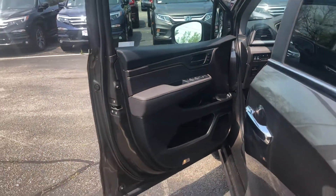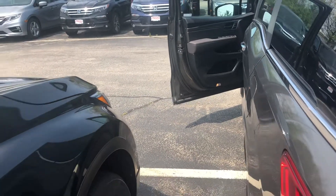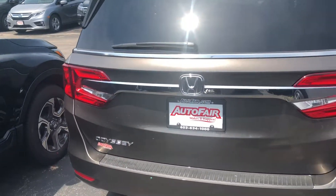It also has a power tailgate and cabin talk, which is a special feature in the Odyssey that allows you to communicate with your rear passengers via the wireless headphones that the vehicle also comes with.